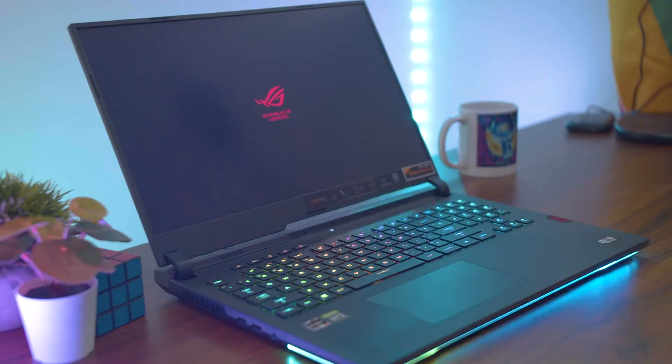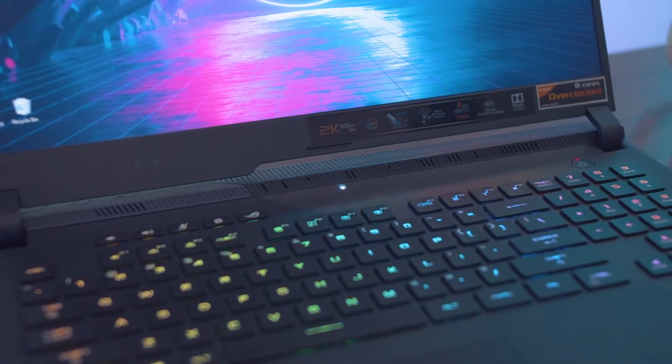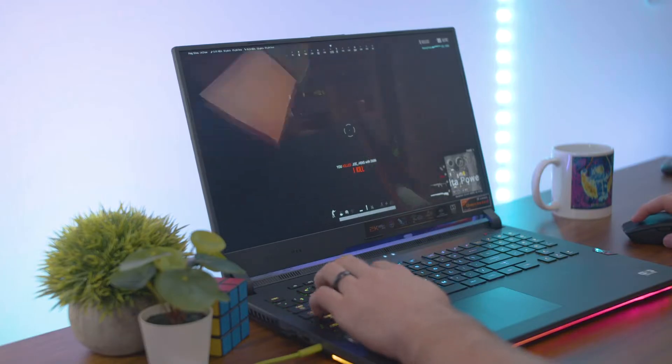On the other hand, with the Asus ROG Strix laptop, it's a very powerful computer and it's hard to rival at the price that it is. It's got an RTX 3080 and a Ryzen 9 6900HX.